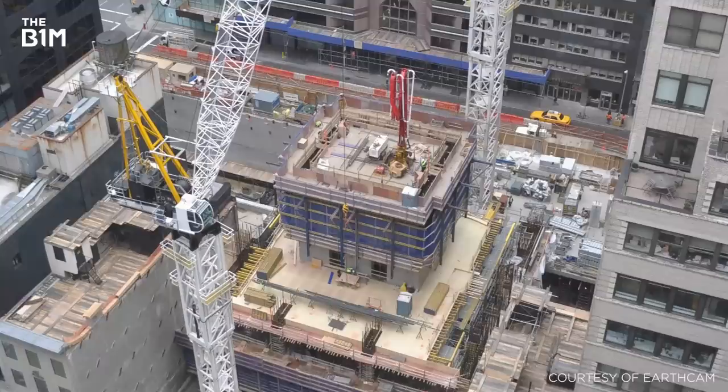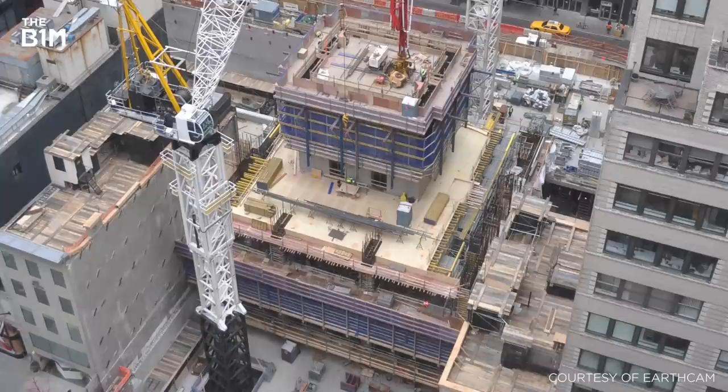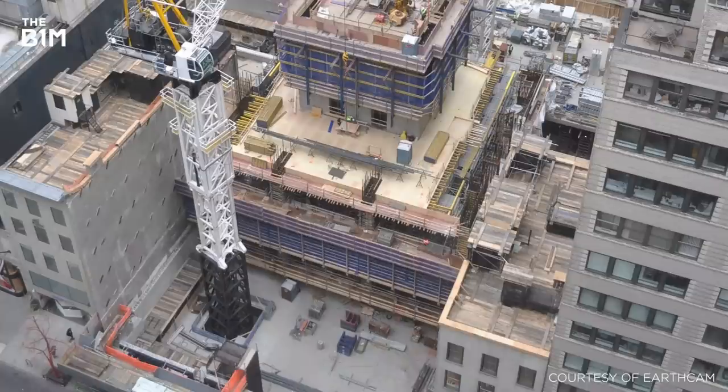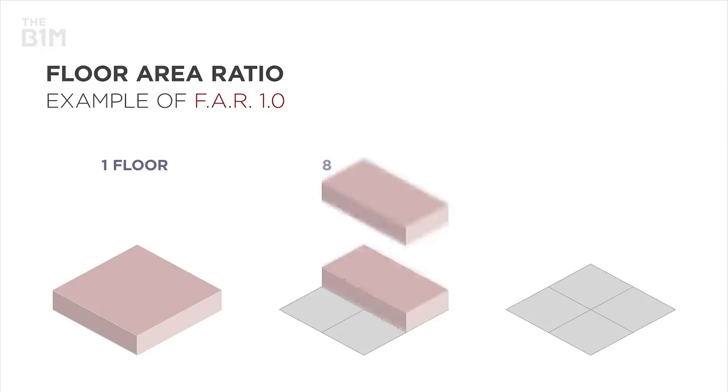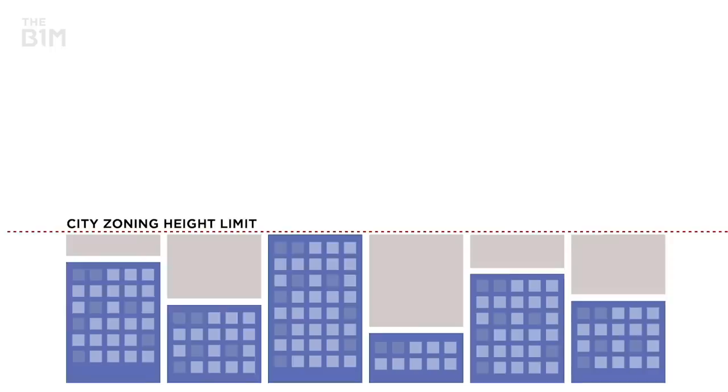Commercially, developers need to maximise floor area in order to cover the costs of purchasing and developing their sites, often leading them to plan structures that go right up to the site boundaries. Concurrently, all schemes must adhere to New York's strict Floor Area Ratio — or FAR — planning legislation that controls the height of a structure relative to the size of its site.